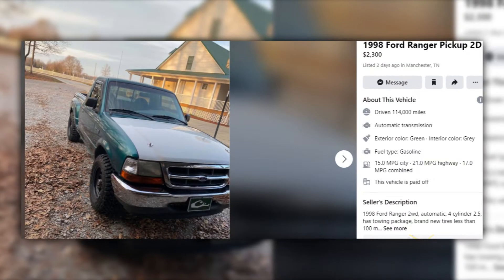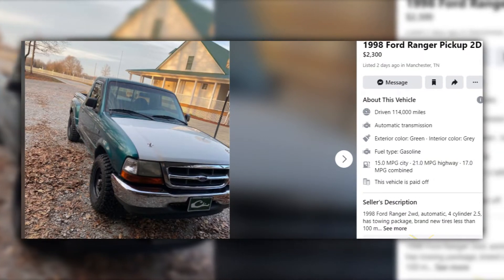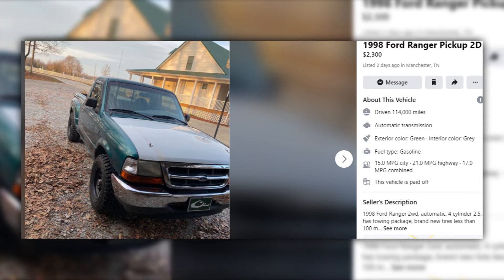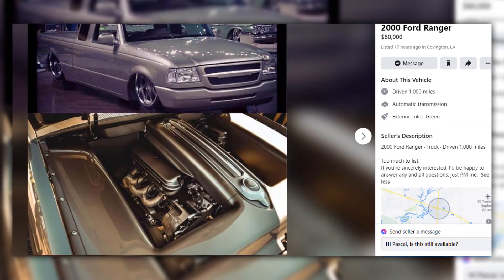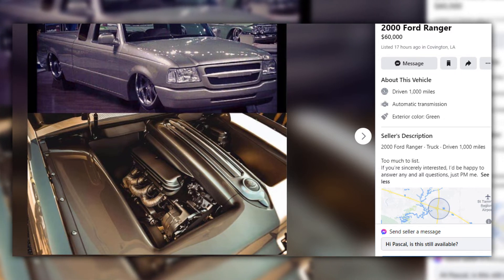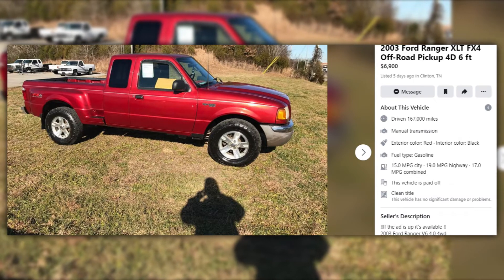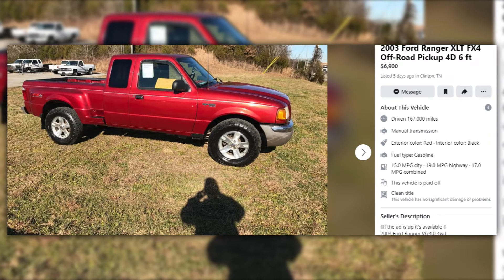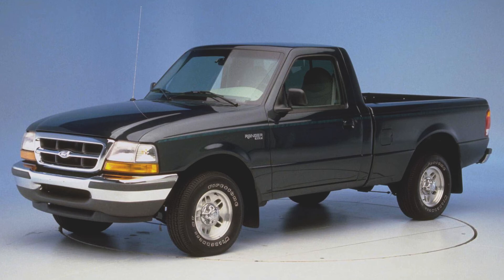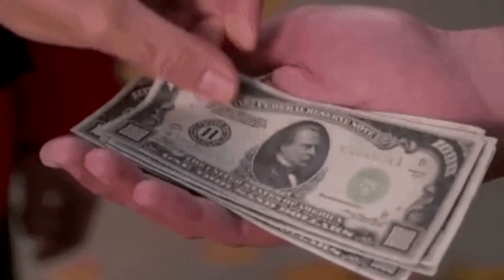Depending on which configuration you want, prices will vary. The four-cylinder with lower miles can be found under $3,000 — this one in particular is selling for $2,300, which is a solid deal. Or you could buy a showroom-condition Ranger for $60,000, which is a lot of money and I would never pay that, but it's out there. Or you can get a well-equipped four-wheel drive Ranger with the 4.0 for around $7,000. The four-wheel drive models are actually quite a bit harder to find, which is why you'll be paying a premium — especially in today's market.